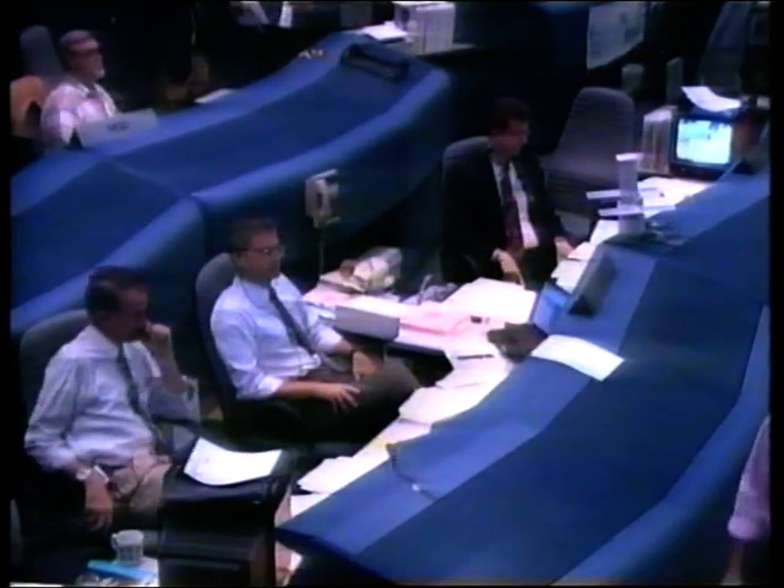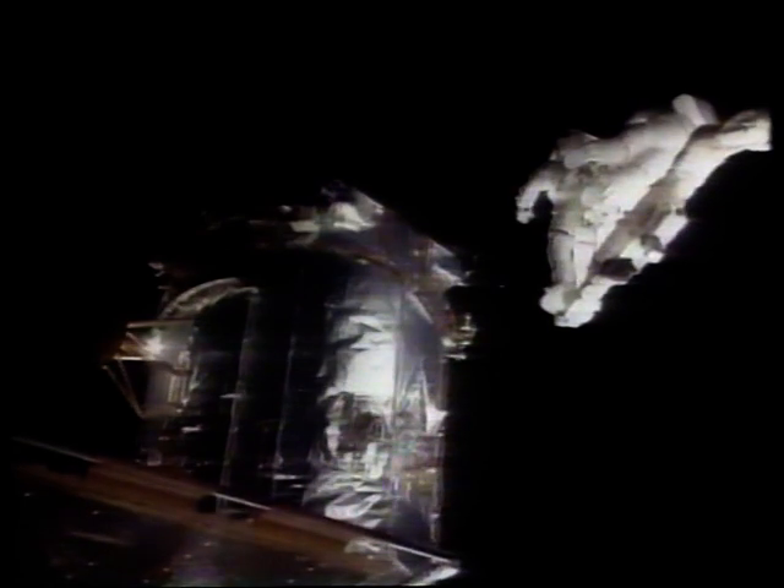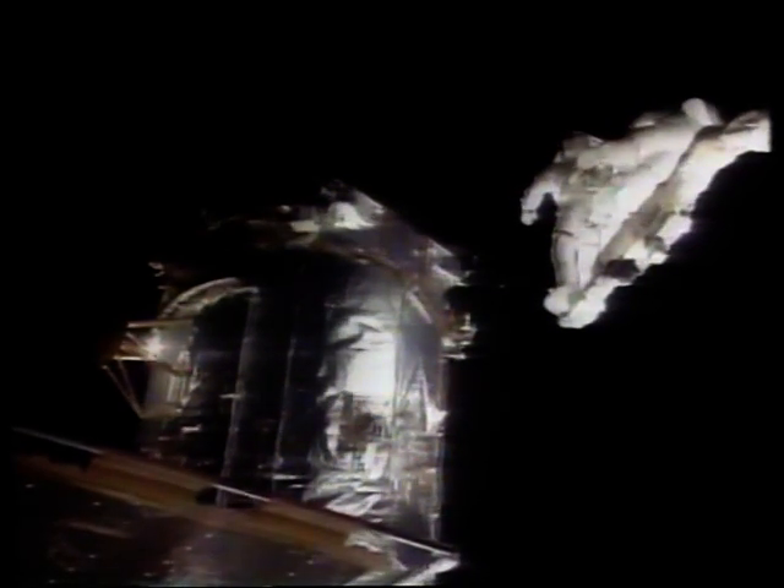It don't look like it, Steve, but this is hard work. But worth it. Now an unscheduled fifth spacewalk has been ordered for only the second time ever in one mission. The shuttle's proving itself as the space repair truck bar none.